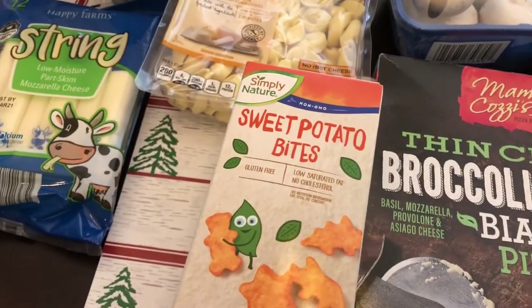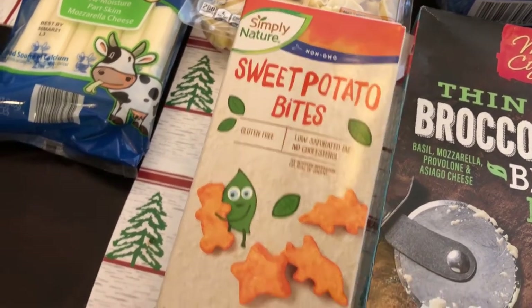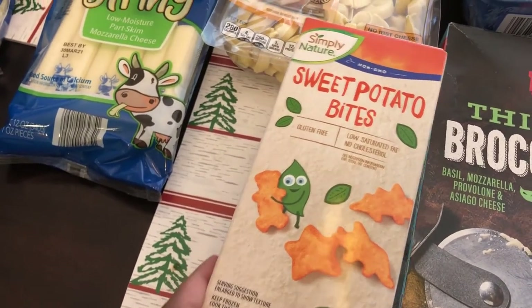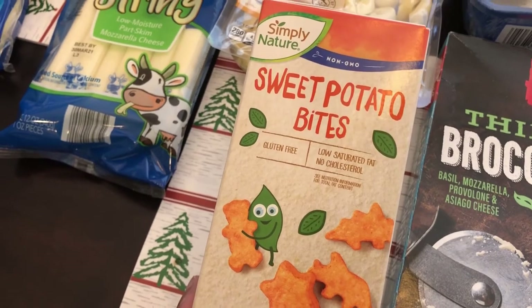I grabbed these for the very first time — these are sweet potato bites. I'm going to try Harrison out on these because he does like sweet potatoes, so I'm hoping that he will like these too.